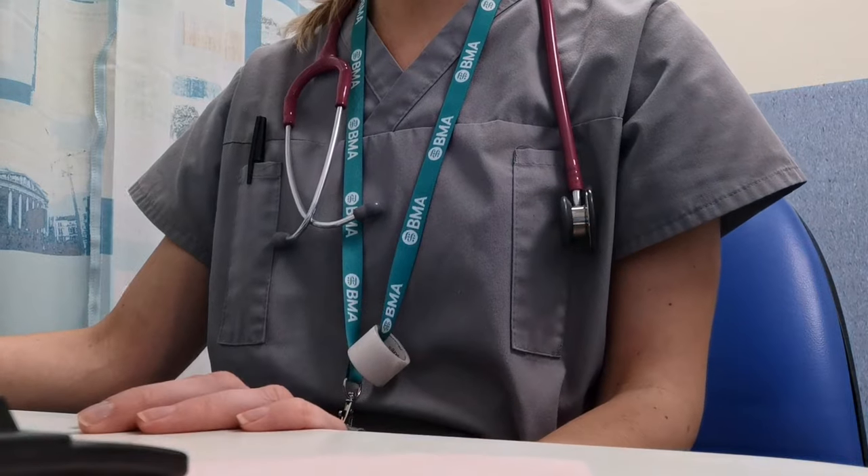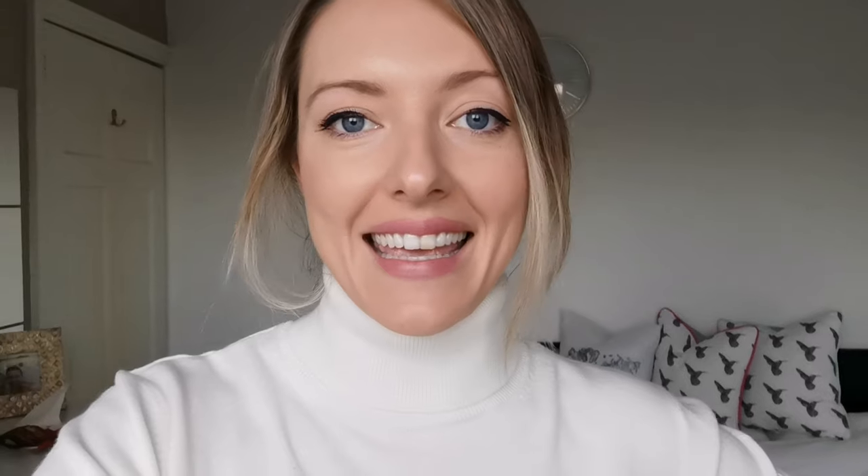A lot of you have asked me to do 'what I wear to work' videos. At the moment I'm working in A&E and I wear a uniform. However, when I'm not in A&E and I'm working on the wards, I do wear smart casual clothes to work. I know that a lot of you who follow me don't work in medicine or healthcare and have office jobs, so hopefully these outfits will inspire you.